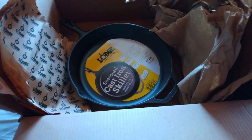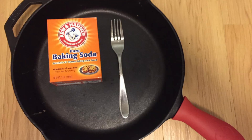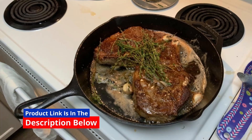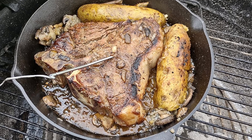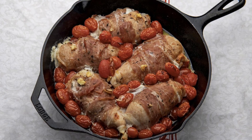If you're searching for a high-quality, versatile skillet that brings restaurant-quality cooking into your kitchen, this Lodge 12-inch cast-iron skillet with a red silicone hot handle holder is a must-have. This skillet is a staple for professional chefs and home cooks alike, thanks to its durability, versatility, and the high-quality cooking experience it offers.